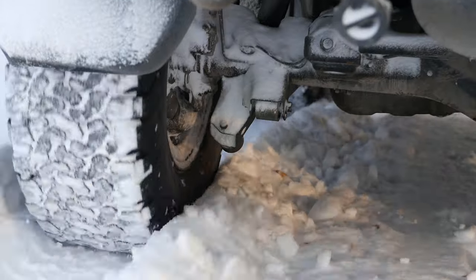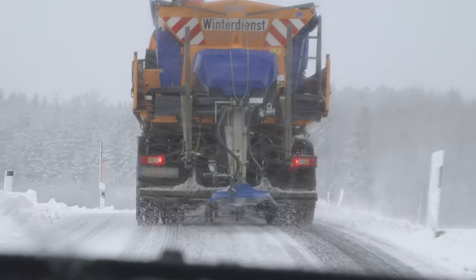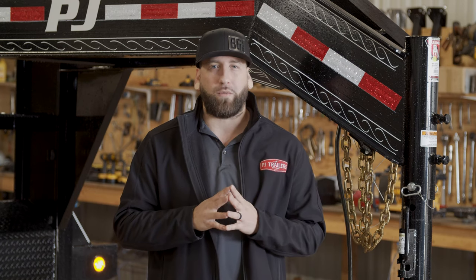Having the right tires on your tow vehicle is incredibly important for maintaining traction on snowy or icy roads. If you intend to do a lot of winter hauling, choose a tire that can give you every advantage of traction, acceleration, and braking.